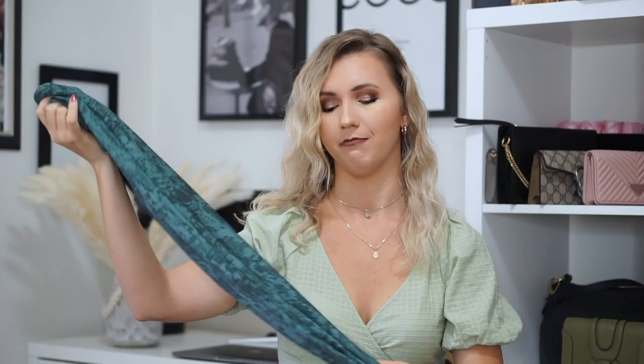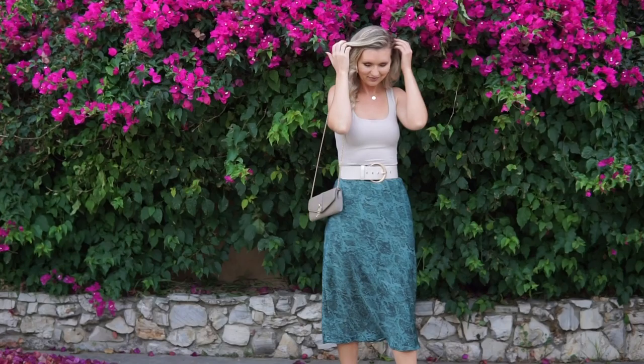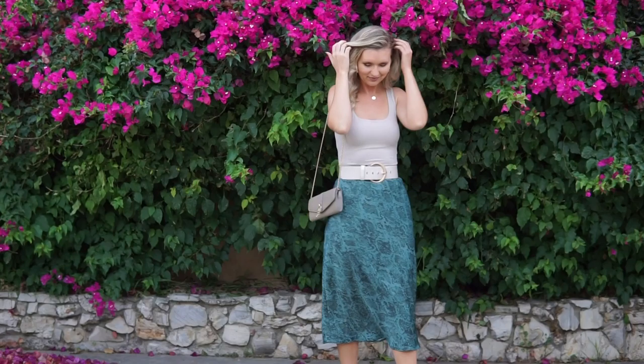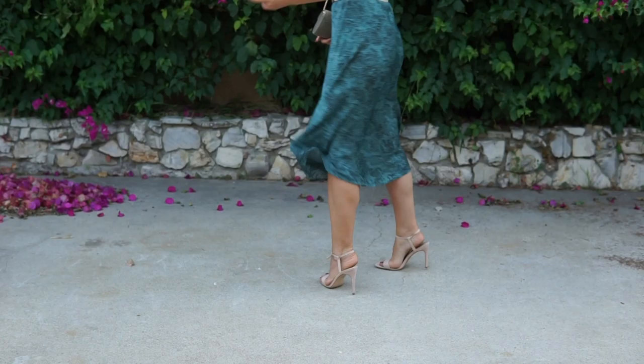Then I got another skirt that I really like — it's from the same brand, A New Day. I got size small and this one is not big on me. It's a satin midi skirt. I love satin midi skirts — I think they look super nice, super feminine, super girly. I got this one in green again. I wanted to pair it with this top but it doesn't look how I imagined, so we'll make it work with a different top. I love pieces like this because you can dress them up or down. It has a snake print, size small, and the price was $20.99 — a pretty good price.